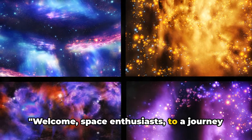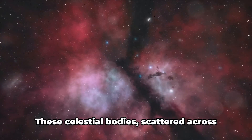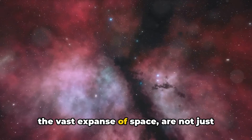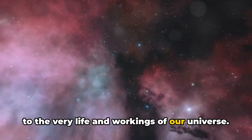Welcome space enthusiasts to a journey through the cosmos where we explore the various types of stars that illuminate our universe. These celestial bodies scattered across the vast expanse of space are not just beautiful to behold but are fundamental to the very life and workings of our universe.